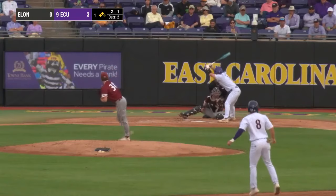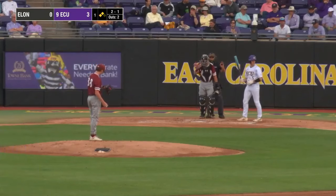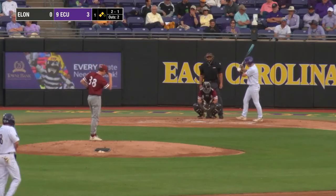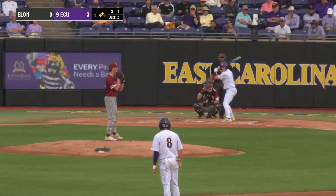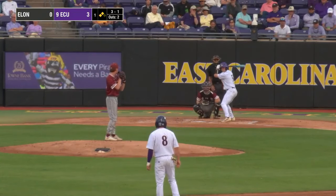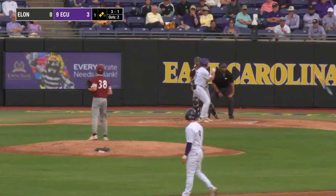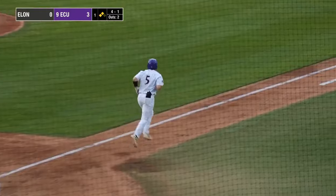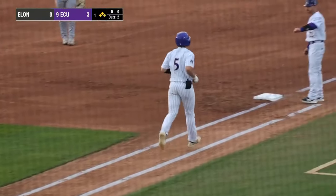The bases are loaded now for Dixon-Williams. We knew the struggles of Elon's pitching staff coming in — an ERA above seven as a staff this year. We saw that in the first game between these two up at Elon a few weeks ago. The 3-1 pitch — low and away, ball four. Bases loaded for Dixon-Williams.